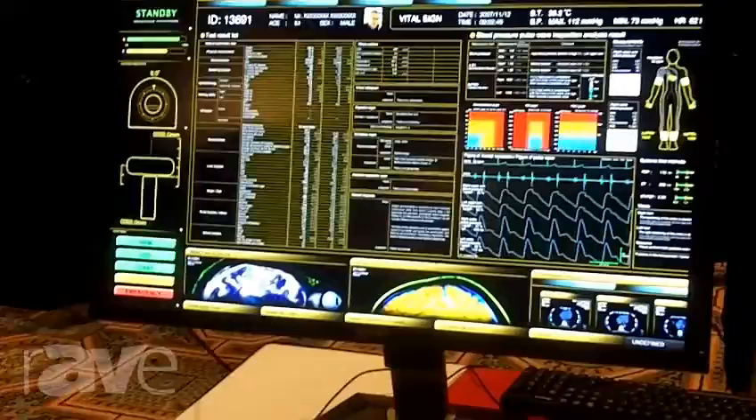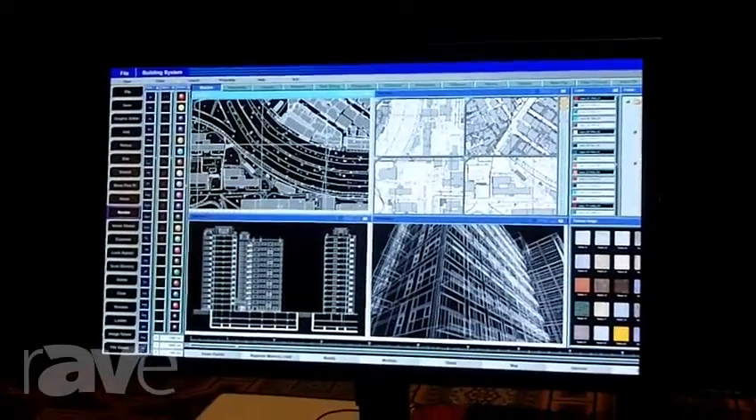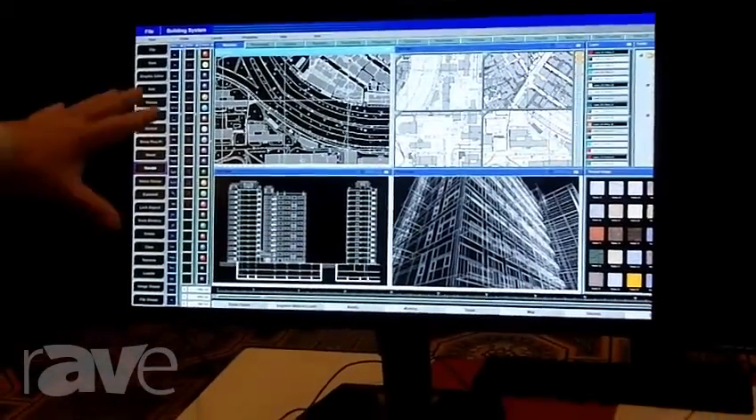It's great for CAD applications, medical applications, architecture, and CAD drawings as you can see over here. So many, many applications — brand new from Sharp, LED backlit.